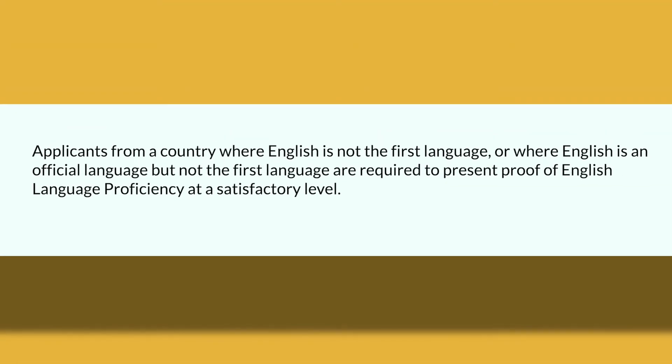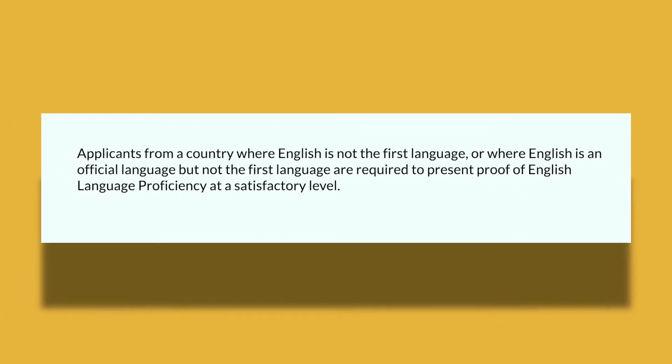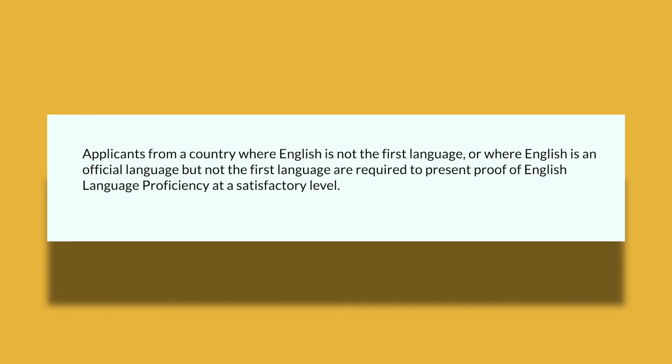Applicants from a country where English is not the first language — or where English is an official language but not considered the first language — are required to present proof of English language proficiency at a satisfactory level. For more detail on the various tests and test scores required, check out our other videos regarding Ontario universities, as we cover this topic more in depth there.